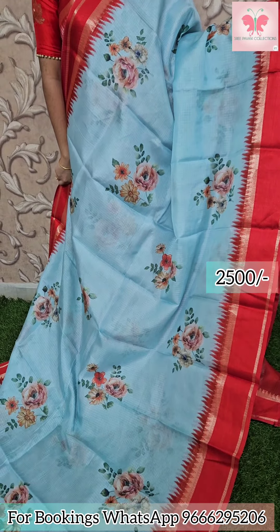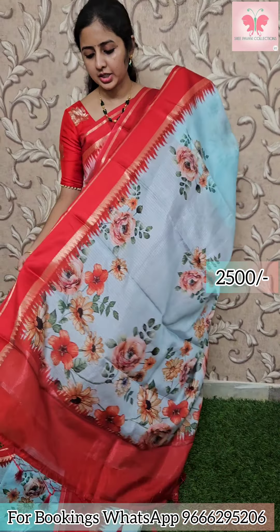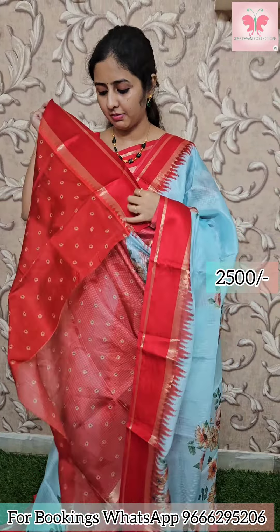Next, the colour is ice blue with red. It has floral bunches. There is more of an orange area contrast. Contrast printed blouse. Saree price 2500.